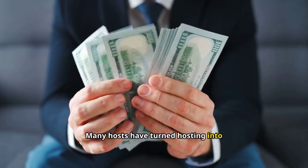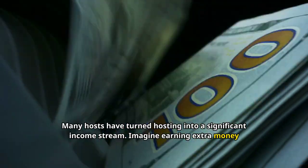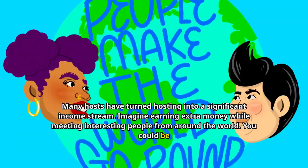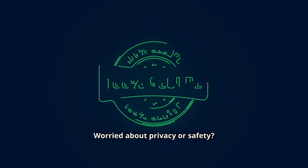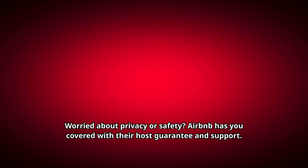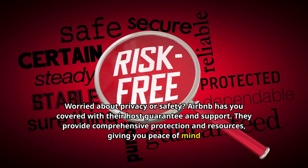Many hosts have turned hosting into a significant income stream. Imagine earning extra money while meeting interesting people from around the world — you could be the next success story. Worried about privacy or safety? Airbnb has you covered with their host guarantee and support. They provide comprehensive protection and resources, giving you peace of mind as you host.